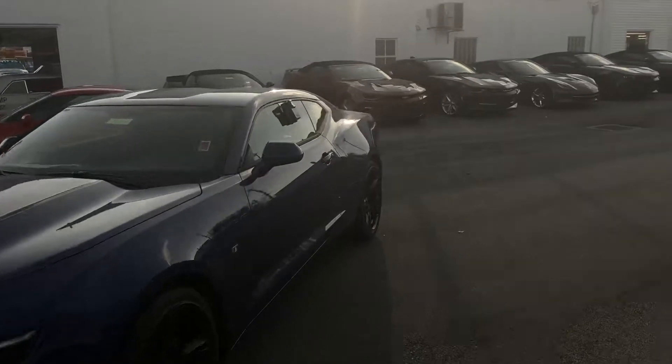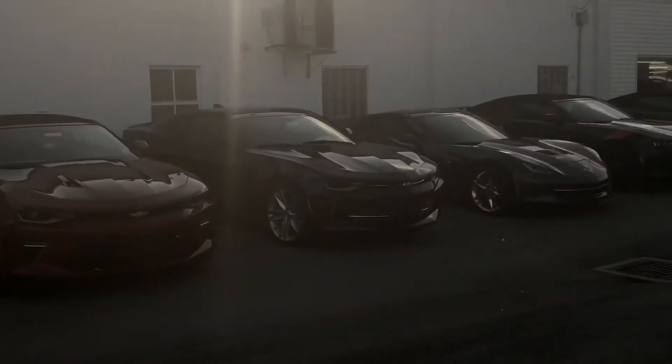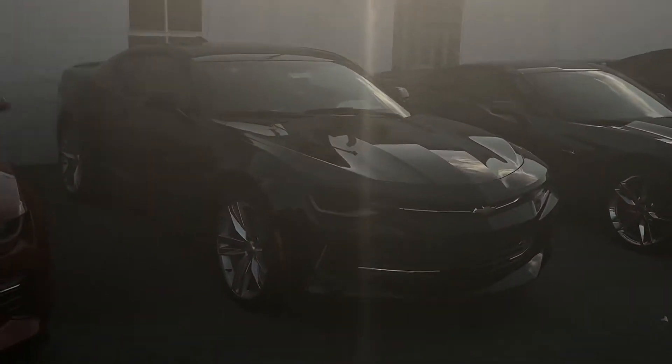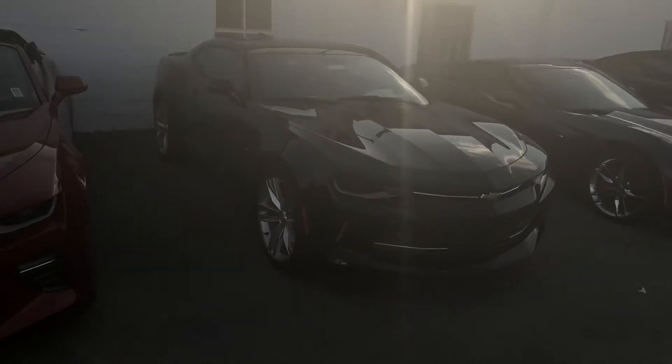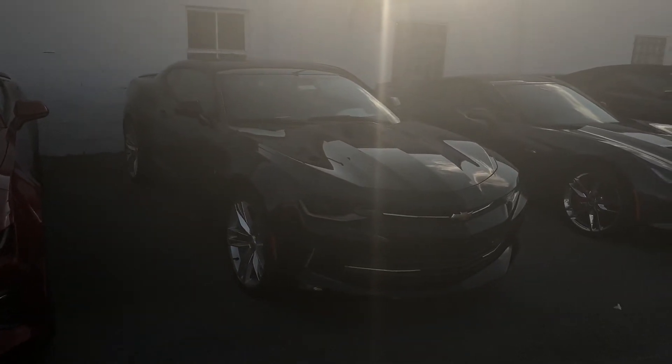But if you guys have any questions at all, huge discounts going on on the leftover new cars. The 17 Camaro coupe and convertibles are on that hot list. So if you guys have any questions or want to schedule a test drive, give me a call at 330-281-3756. Thanks.